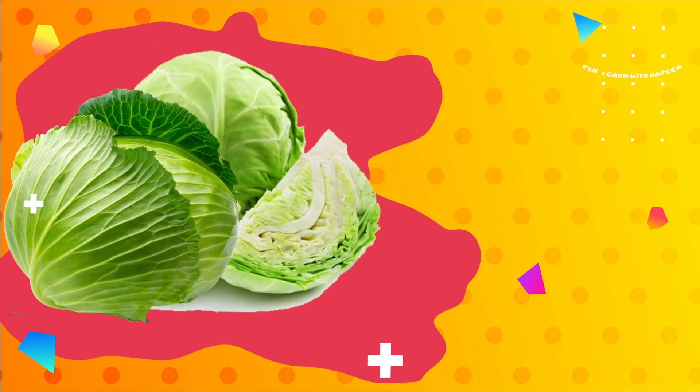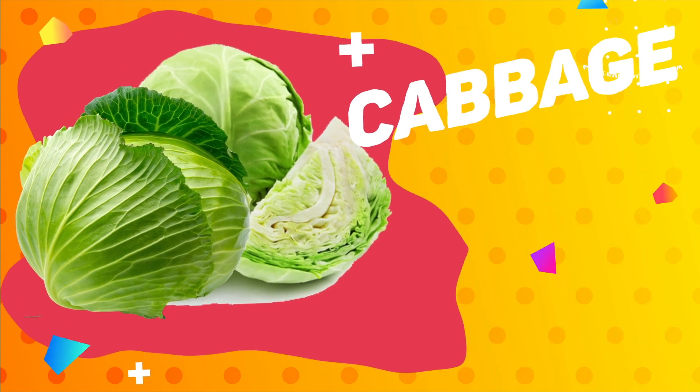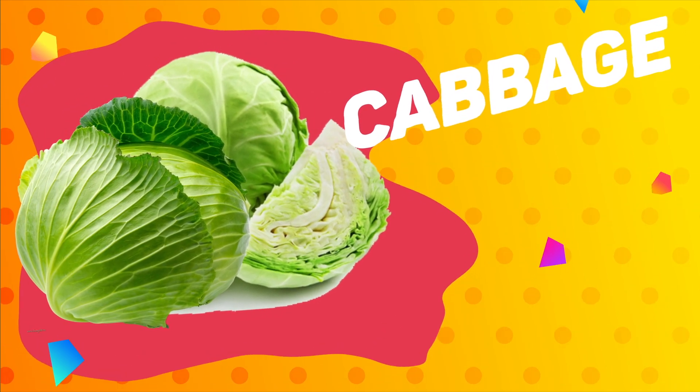Cabbage. This is a cabbage. Cabbage is high in vitamin C, fiber, and antioxidants.